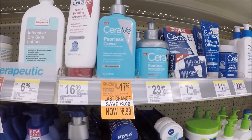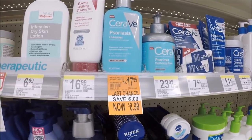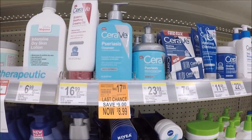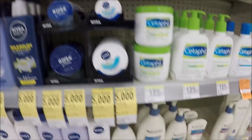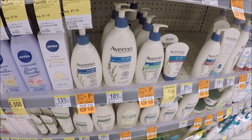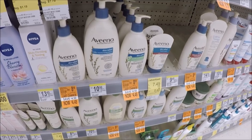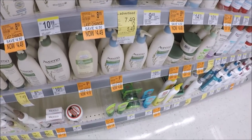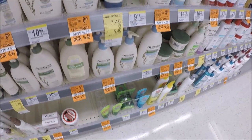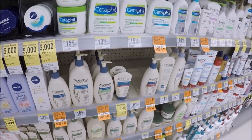The CeraVe Psoriasis Cleanser is from $17.99 to $8.99. I want to say we have coupons for that, so definitely check couponstom.com for that. And a bunch of Aveeno is all priced at half off — $8.99 to $4.49, so it's 50% off. I know a lot of y'all use these products. Definitely check your Aveeno section for your lotions and cleansers because they're all 50% off with clearance.